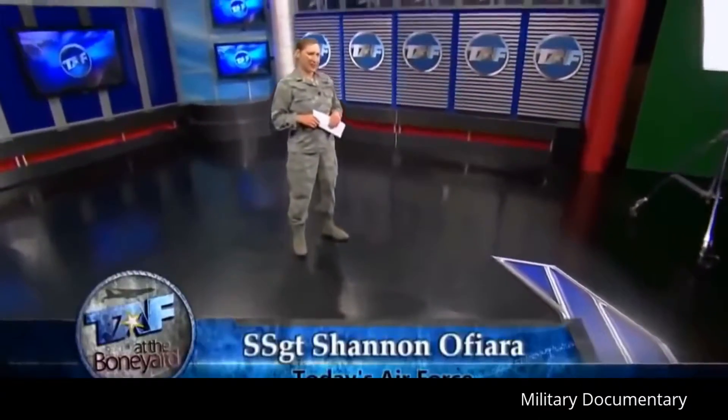Hello and welcome to a special edition of Today's Air Force. I'm your host, Staff Sergeant Shannon Offiara. On this special edition, we're taking you to Tucson, Arizona, for an inside look at what happens to Air Force planes after they've flown their last mission. Recycling is not a new concept for the Air Force — we've been doing it throughout our history. Getting new life out of old aircraft is the main purpose of the Aerospace Maintenance and Regeneration Group at Davis-Monthan Air Force Base. Tech Sergeant Nicholas Kurtz explains how the program got its start.